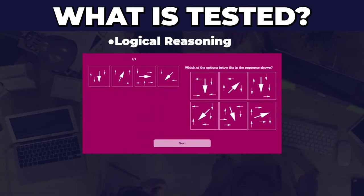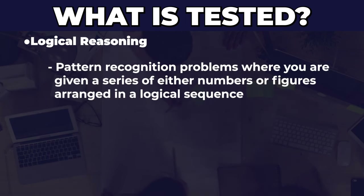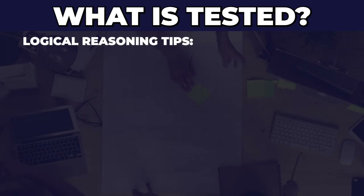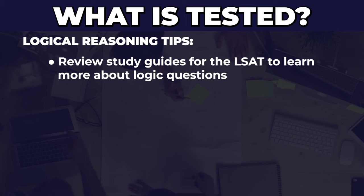The fourth type of questions are logical reasoning questions, which test your logical reasoning skills. These are pattern recognition problems — you'll be given a sequence of numbers or figures and have to figure out the logical sequence, then determine which figure or number would come next from the options provided. My advice: if you're not strong on pattern recognition, pick up an LSAT book and go directly to the logical reasoning questions, as they are very similar to what the Sova test will evaluate you on.